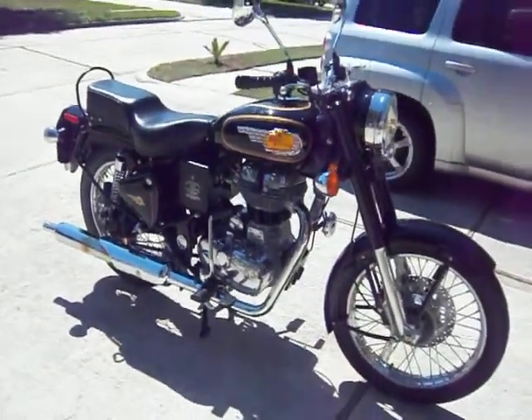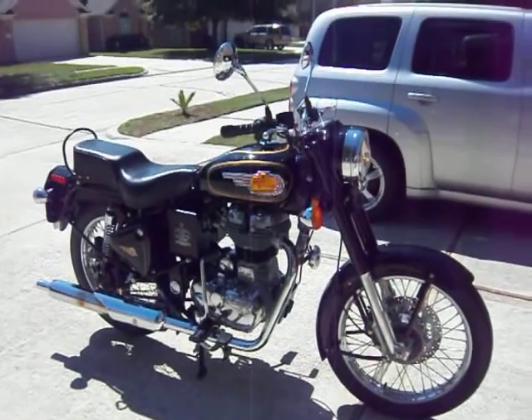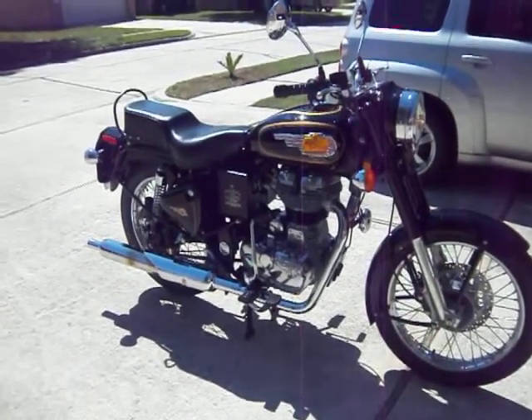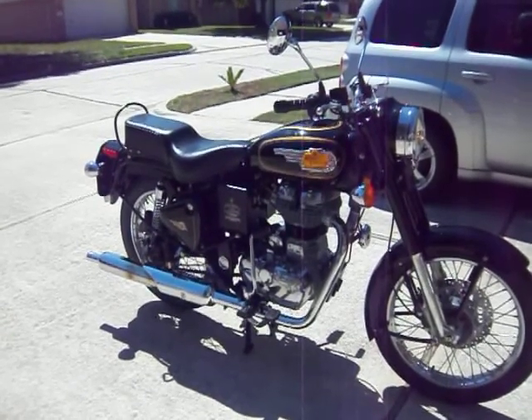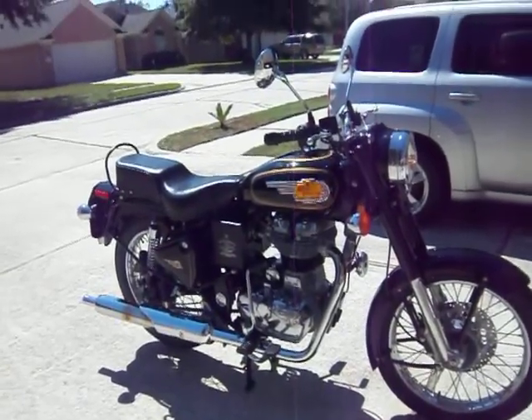In any case, I rode it home from the dealer, which was about 60 miles, and really enjoyed it. It's really lightweight and fun to ride, and I expect to get a lot of years of use out of it.